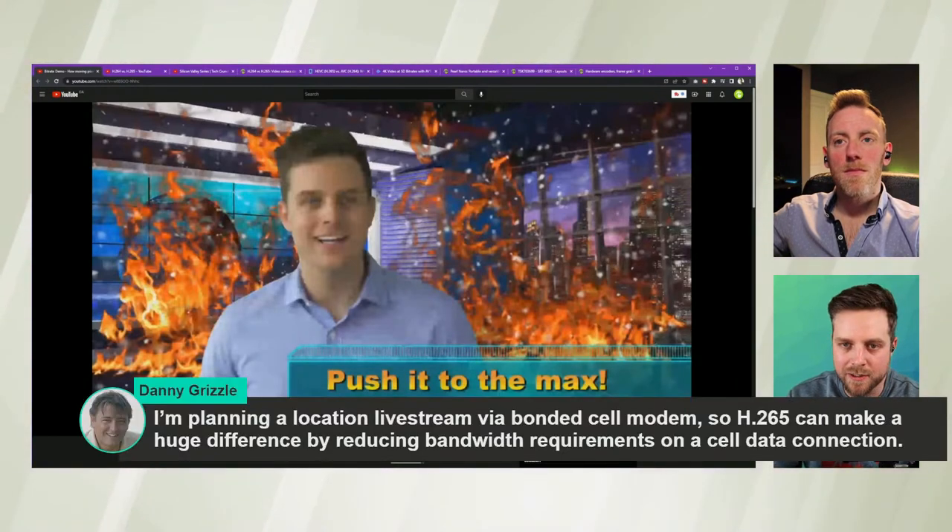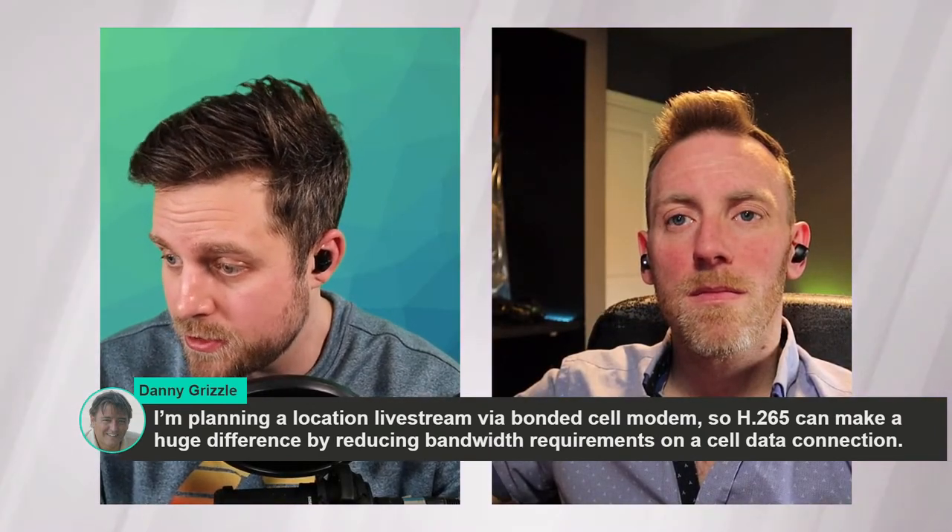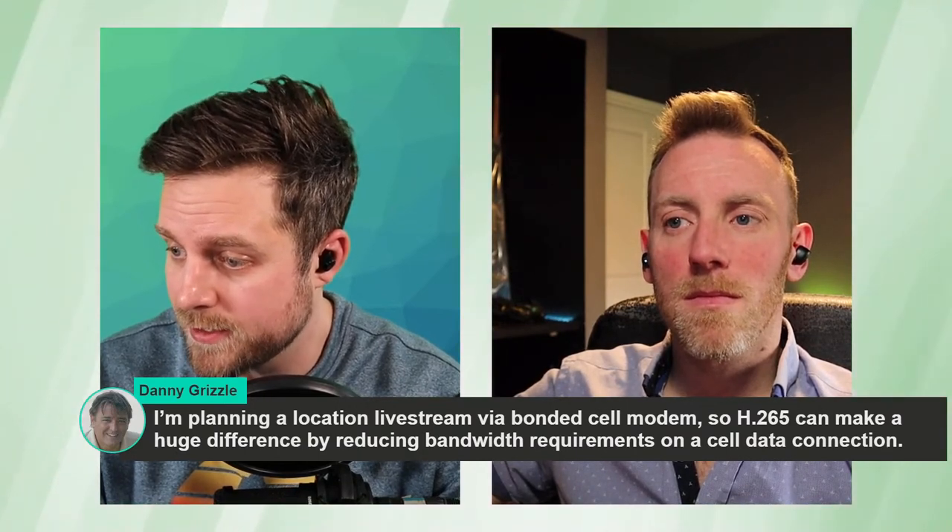Danny says he's planning a location live stream via bonded cell modem, so H.265 can make a huge difference by reducing bandwidth requirements on a cell data connection. That's a really interesting point. H.265 is definitely going to be incorporated into cell phones a lot more — the capabilities of where it can take you mobile, without needing a big camera or crew, could be really promising.